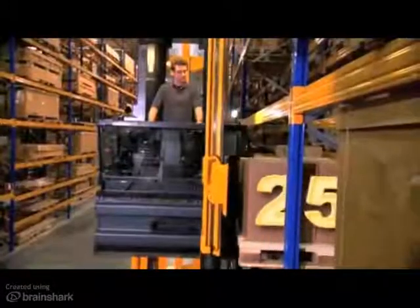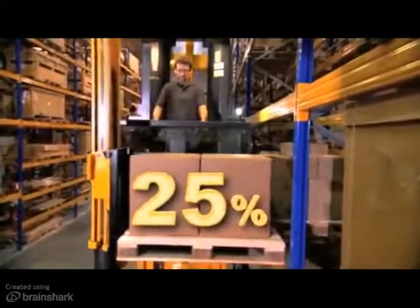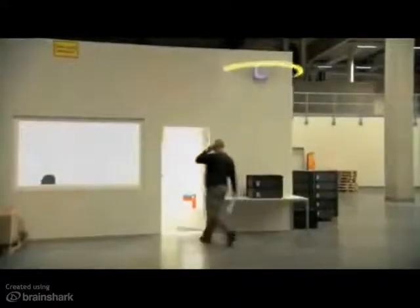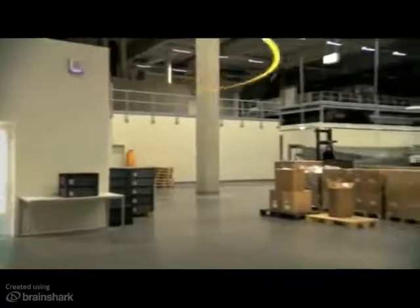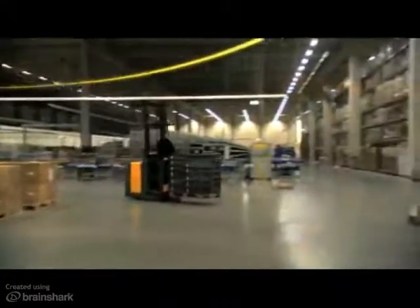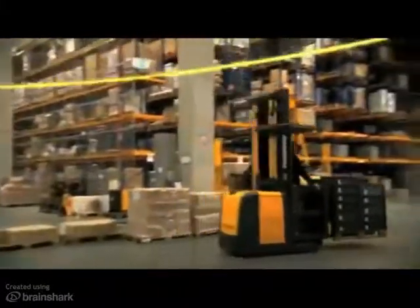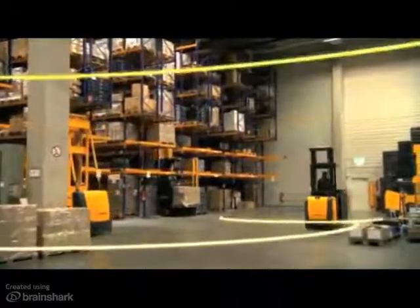You increased the efficiency of your warehouse by 25%. Two flows are important for every warehouse: the first is material flow, and the second is the information flow. The Jungheinrich warehouse management system processes and optimizes both flows. The system is communicating via radio — orders and feedbacks in real time. Up to 25% more efficiency in your warehouse.